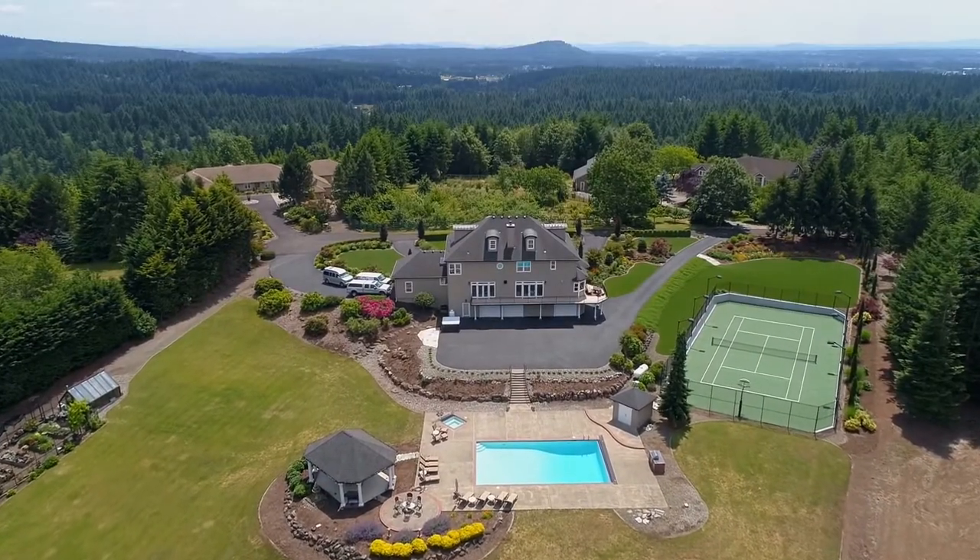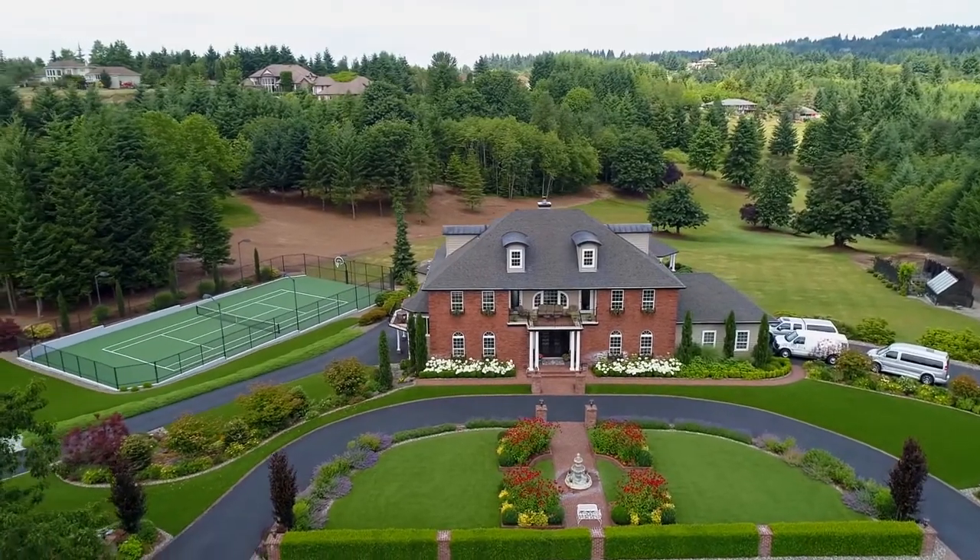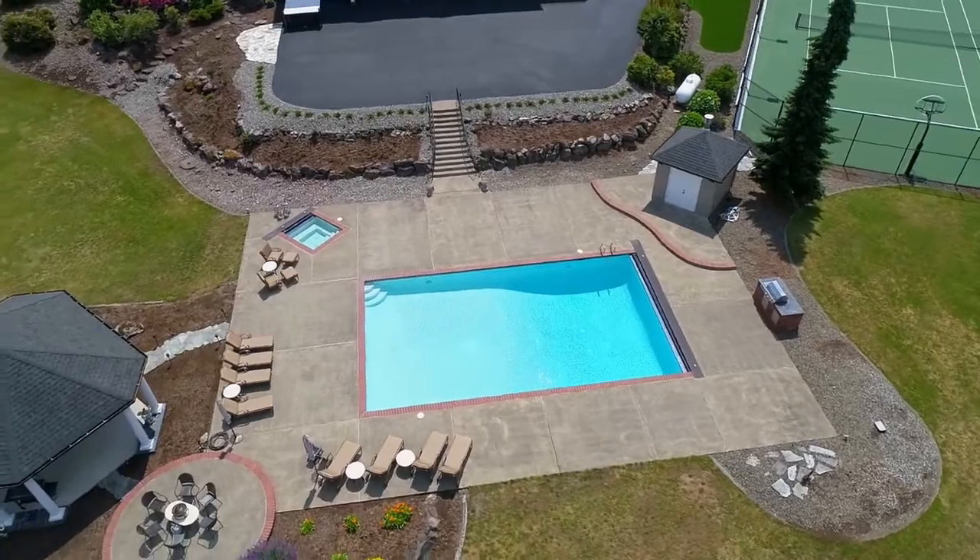Enjoy extensive indoor and outdoor entertaining spaces, including a tennis court, sport court, pool, gazebo, and greenhouse.